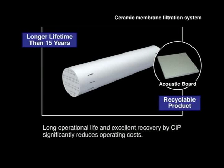The membrane's long operational life and excellent recovery by chemical cleaning significantly reduces operating costs. Since used ceramic membranes can be recycled as raw material for other ceramic products, no waste is produced.